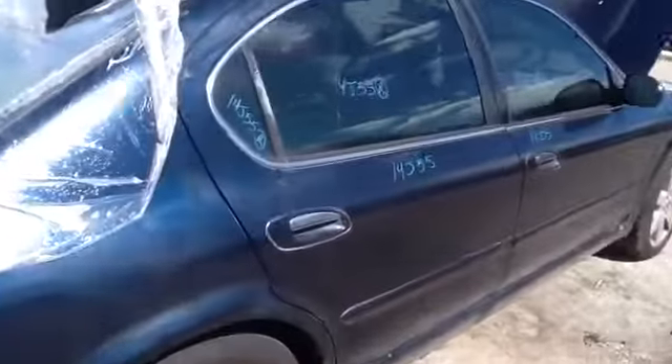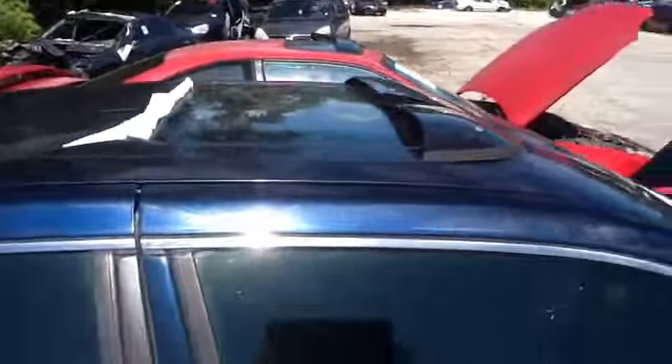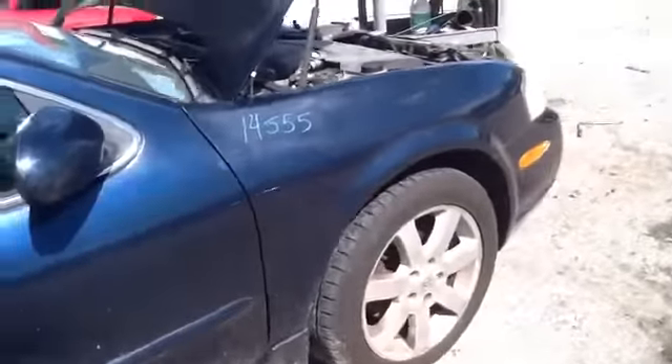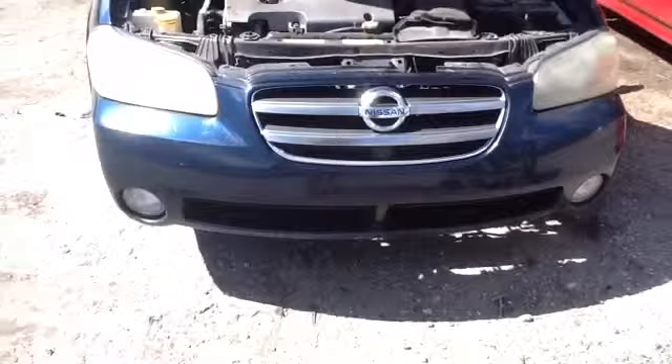Nice clean passenger rear door, passenger side front door. This unit does have a sunroof, nice clean hood, passenger side front fender, headlights, front bumper, grill all in great shape. Does have fog lights.